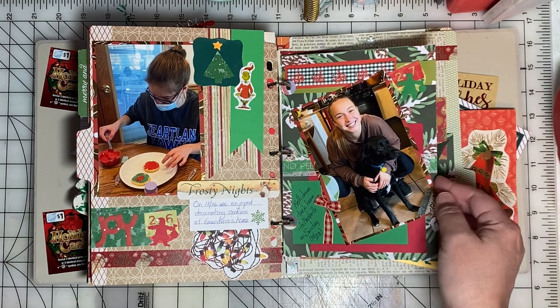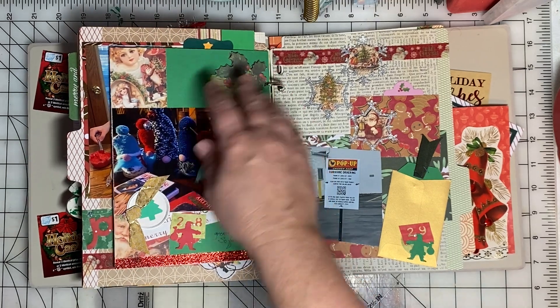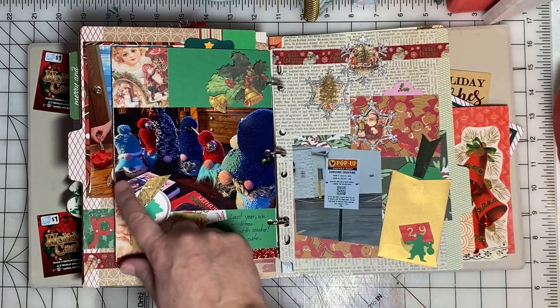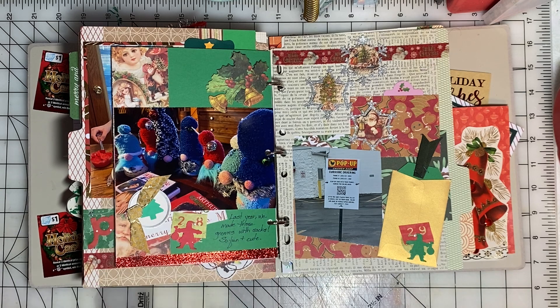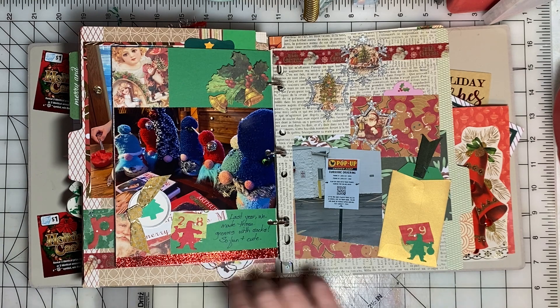The next day we decorated our Christmas cookies — that was fun. Here's a picture of Kelly before she went back home to Tennessee. Last year we made these gnomes out of socks and they're so cute; I think they're going to be a favorite decoration at Christmas.